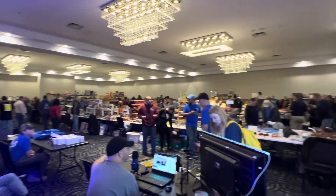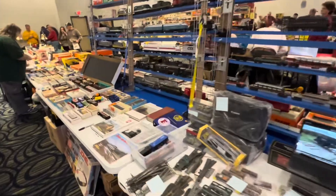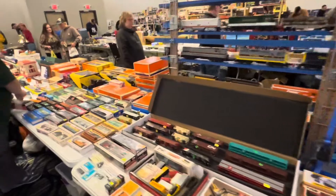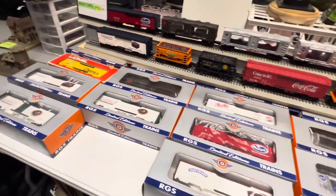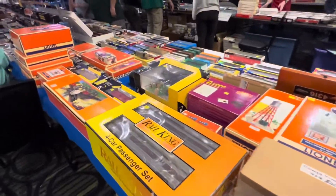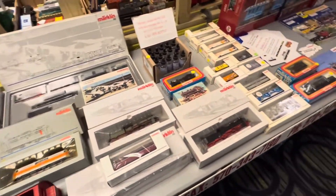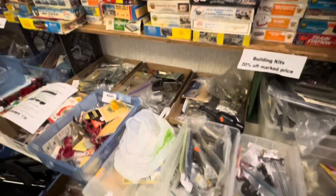All right everybody, it's noisy here. We'll give you an overview of the size of the show — all sorts of good stuff here: books, scales, even a bunch of European trains, tons of HO buildings, and all kinds of parts.